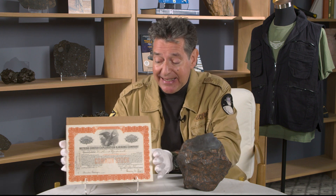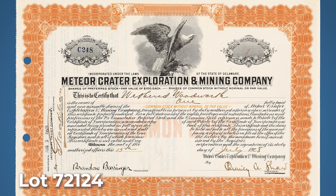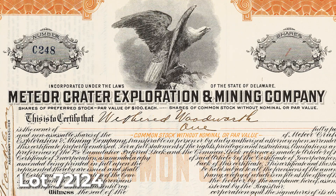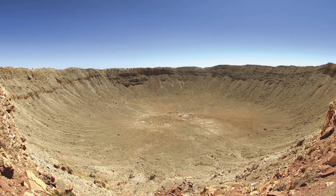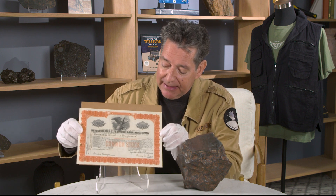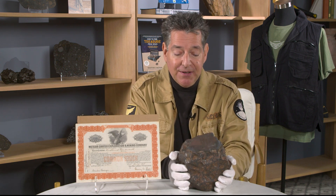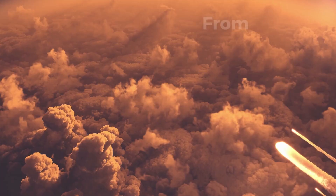In a separate but related lot is this original stock certificate from the Meteor Crater Exploration and Mining Company. This company was formed by Daniel Moreau Barringer, a mining engineer and geologist who was convinced that the giant feature in the ground was a meteorite crater, and he formed this company to excavate at the site. These are extremely rare — this is an original preferred stock certificate, not a reproduction, signed in ink by the treasurer and the company president. So: a Canyon Diablo meteorite that formed Meteor Crater, and an original stock certificate for the company formed to find the remains of that giant meteorite.